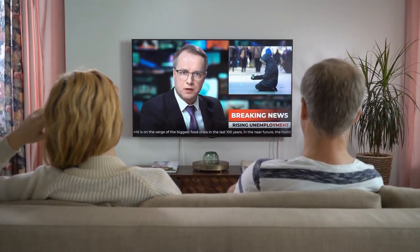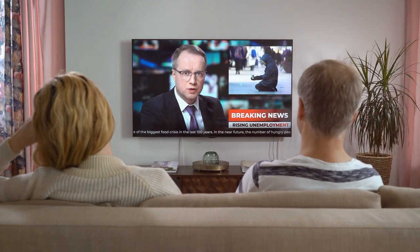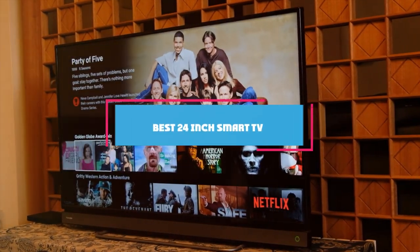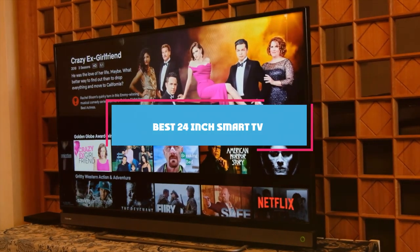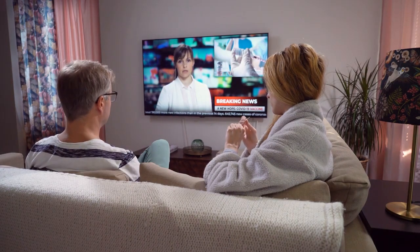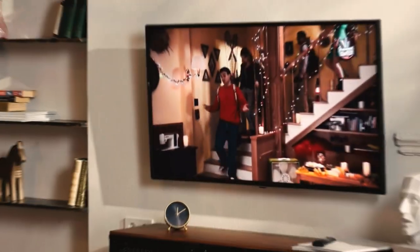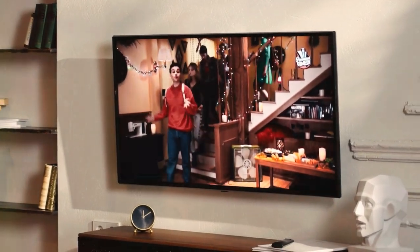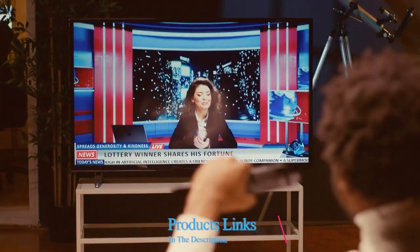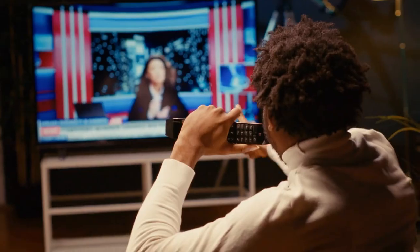Welcome to our channel, the ultimate guide for tech enthusiasts and savvy shoppers alike. Today, we are diving into the world of compact entertainment by revealing the 7 best 24-inch smart TVs that promise to transform your viewing experience. Whether you are squeezing a little smart tech into your kitchen, bedroom, or just maximizing your small living space, these picks are about to make your choice clearer and your entertainment seamless. Stay tuned as we explore top-notch design, unparalleled quality, and the smartest features packed in these compact screens.